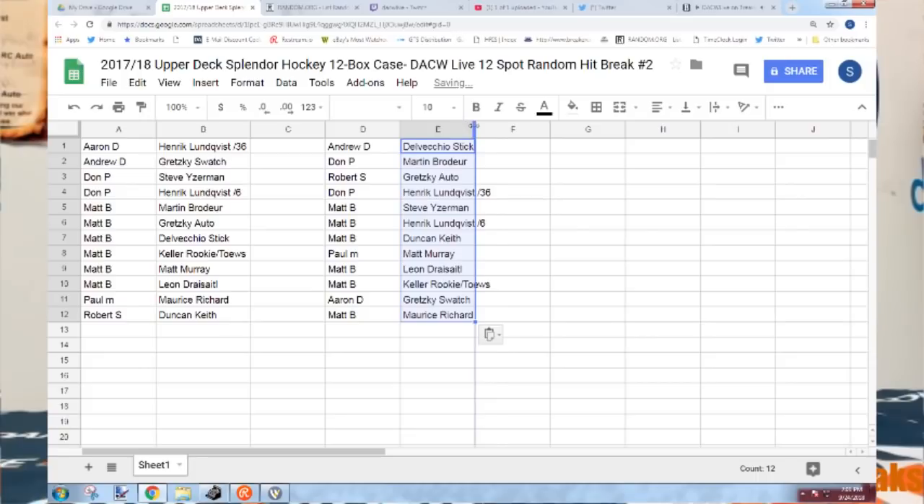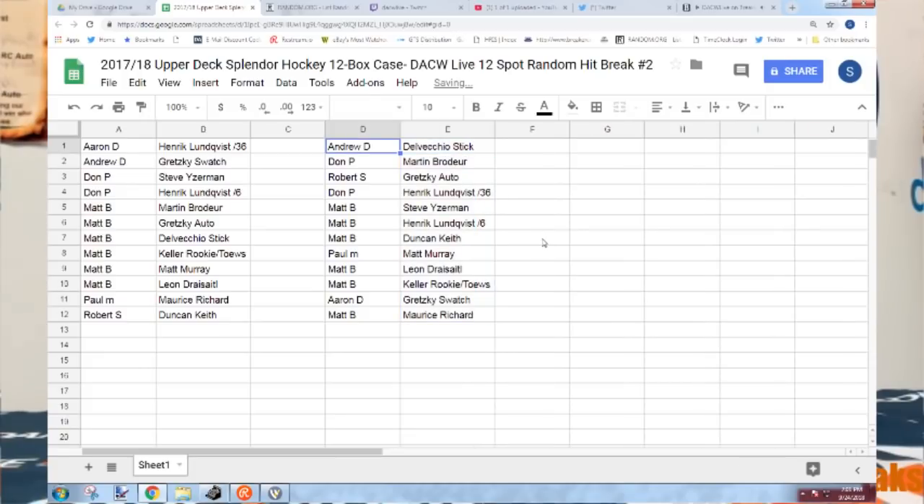Andrew D gets the Alex Delvecchio stick. Don P gets the Marty Brodeur auto. Robert S gets the Gretzky auto. Don P gets the Henrik Lundqvist auto out of 36 — it's 30 of 36, the jersey number. Matt B gets the Yzerman, the Lundqvist out of 6, and the Duncan Keith. Paul M gets the Matt Murray. Lillian gets the Draisaitl. The Keller-Taves rookie goes to Matt B, and the Gretzky swatch goes to Aaron D. The Maurice Richard goes to Matt B.